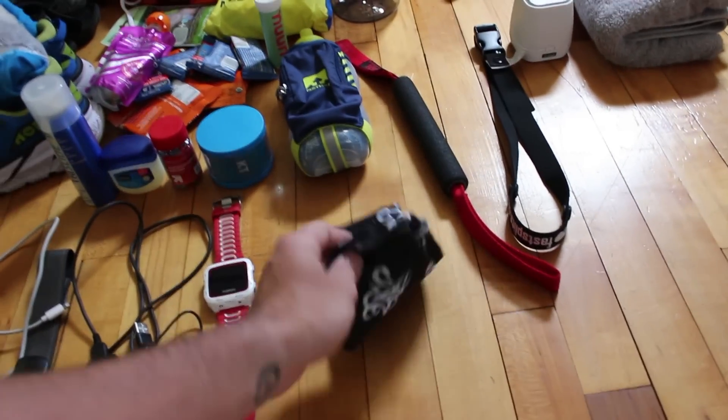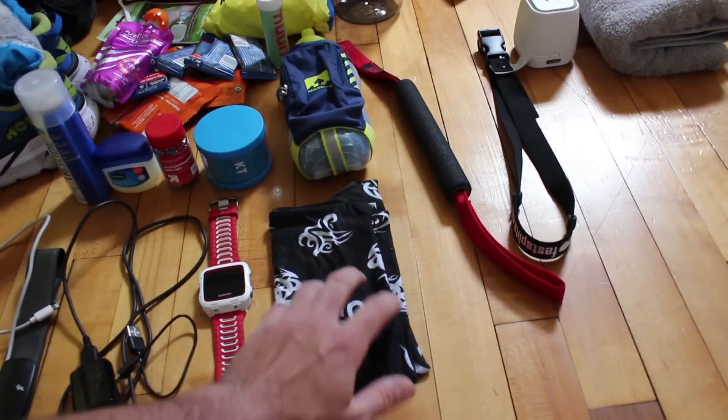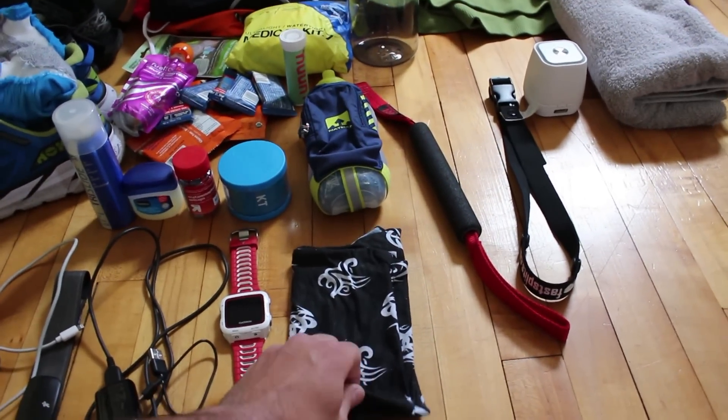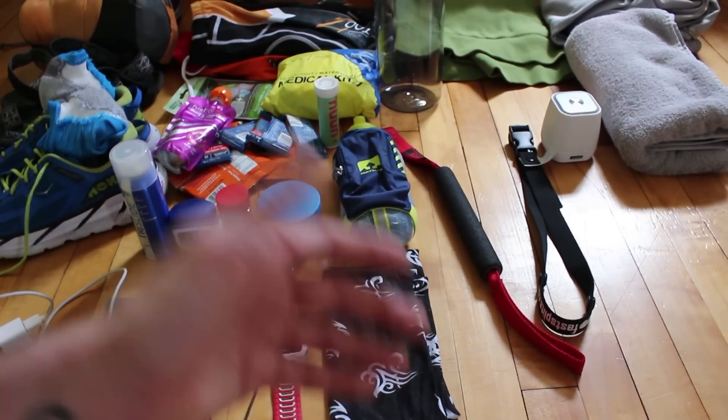Over here I usually like running in these — they're called buffs. It's more or less like a scarf that can also be used as a headband. I just wear it around my neck, and if it gets too warm I soak it with water — it makes me feel nice and cool.